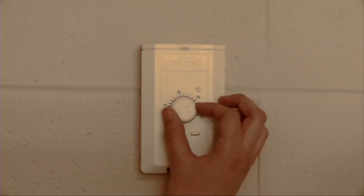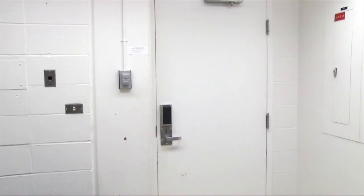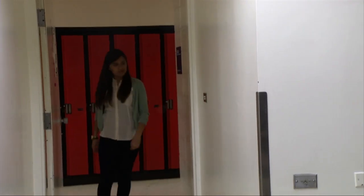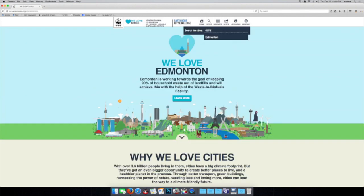Last year Edmonton was named the winner of the National Earth Hour City Award. This year our city is reaching for an even more ambitious goal. The We Love Cities campaign is an Earth Hour initiative recognizing cities all over the world that are making an effort towards becoming more green. Residents can get energy efficiency audits done on their homes to find out where they can improve energy efficiency and reduce overall energy use. You can vote for Edmonton on WeLoveCities.org, and the winning cities will be announced in April in Seoul, South Korea.